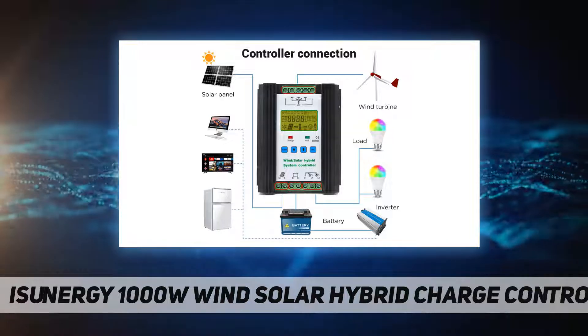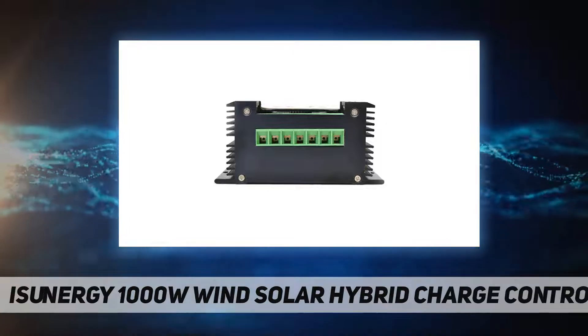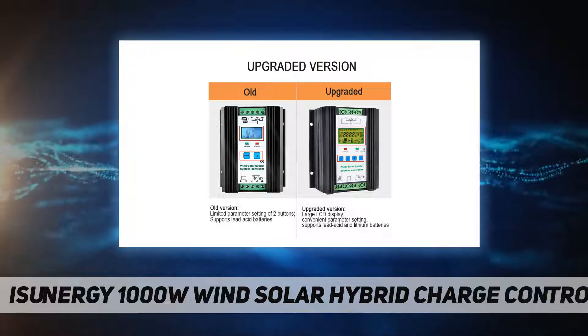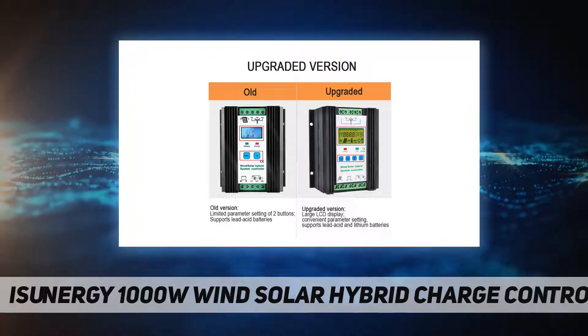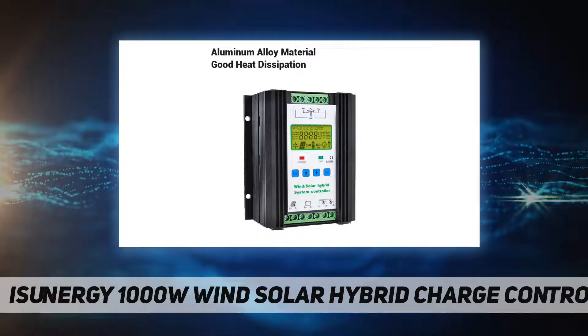Solar charging uses series MOS tube PWM charging technology, which makes the controller's power consumption small and the system more stable. The LCD screen clearly displays the voltage and electric quantity of the storage battery.